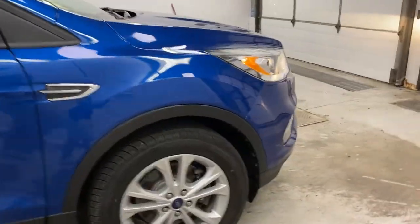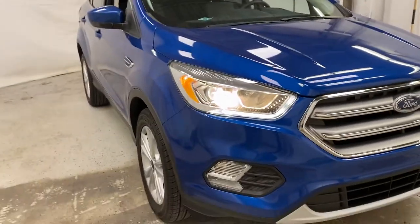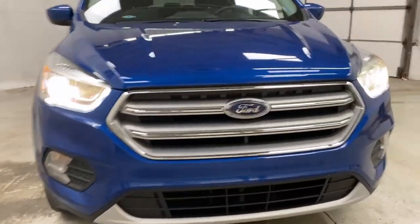Moving back up towards the front of the Escape, taking a look at the headlights — you do have LED daytime running lights, but the main headlights are halogens with fog lights as well. And then you've got your front grille, which looks really good.